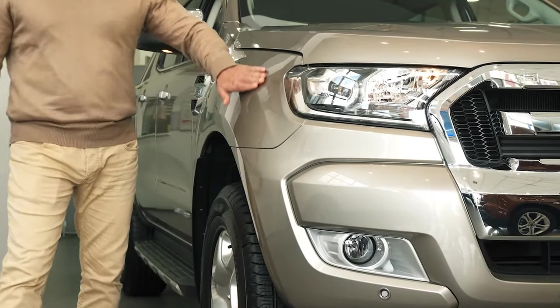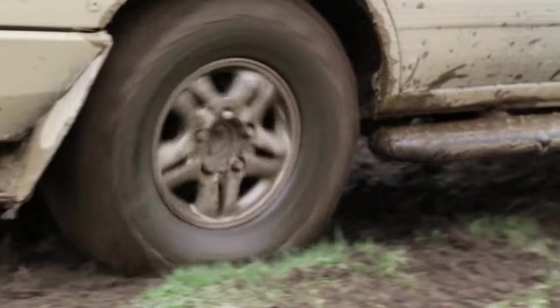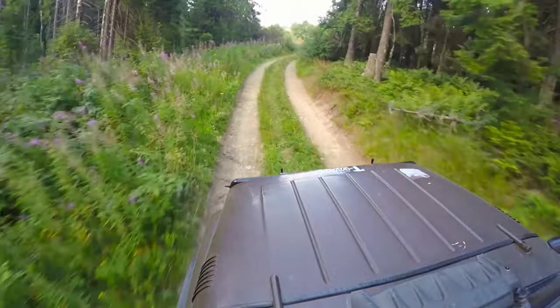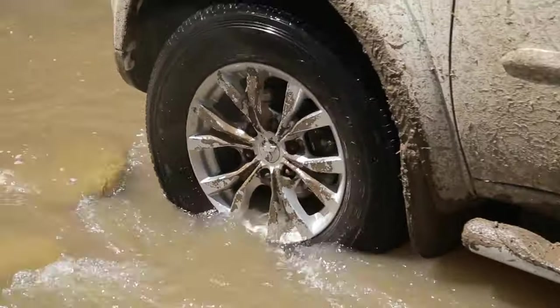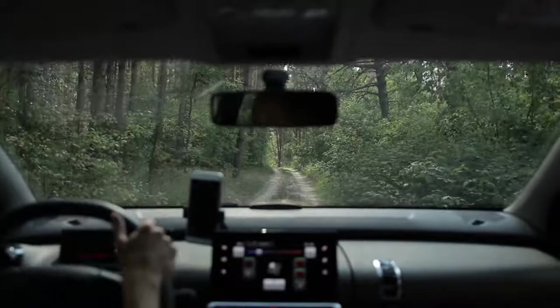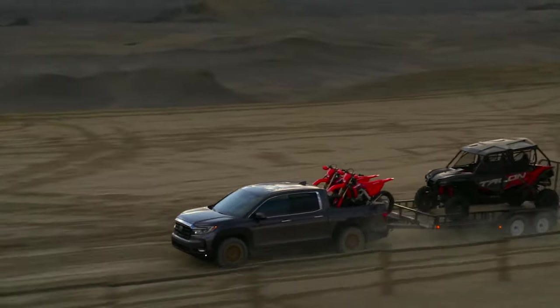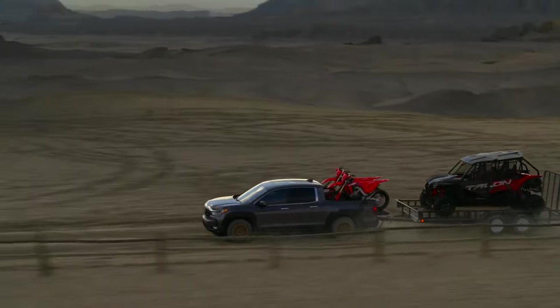One of the things that most people look for when on the market for a truck is its off-road capabilities. It's one of the best perks about owning a truck — being able to take it off-road and explore nature from the comfort of a leather seat. So let's take a look at the towing, the hauling, and off-roading capabilities of Honda's 2021 Ridgeline.